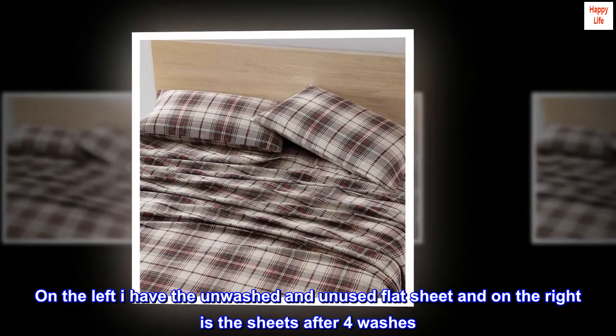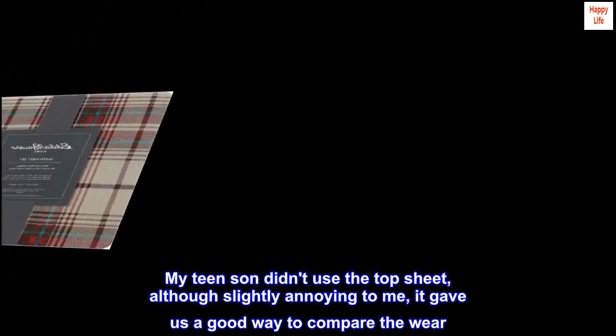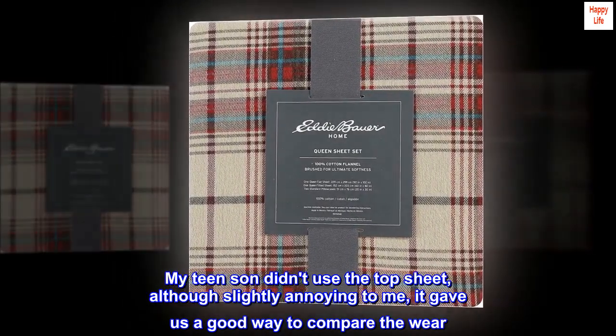Top review from the United States: my son loves these sheets. On the left I have the unwashed and unused flat sheet, and on the right is the sheets after four washes. My teen son didn't use the top sheet — although slightly annoying to me, it gave us a good way to compare the wear.